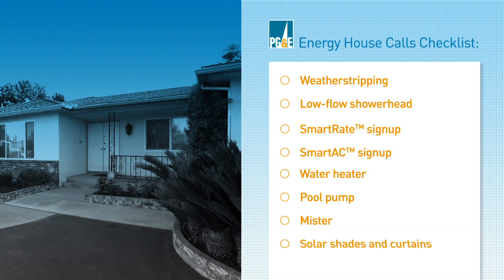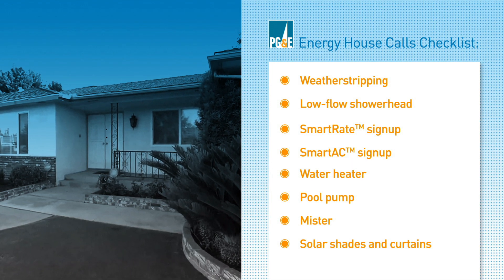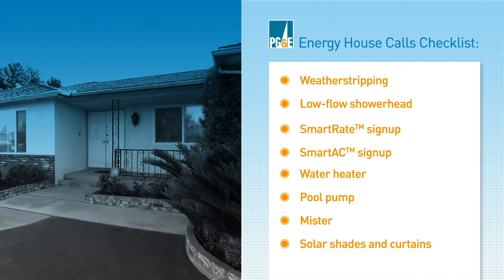The family tackled a couple of projects themselves while the PG&E Energy House Calls team upgraded the water heater and pool pump and created an outdoor living space where the family can spend more time together and less money on energy.